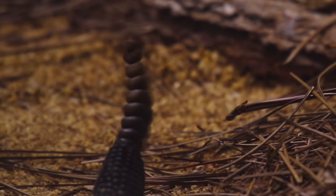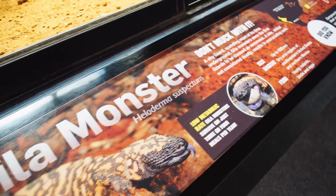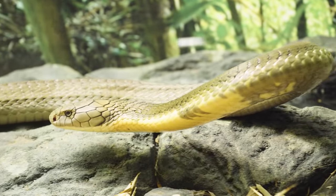G'day everyone. Today I thought I'd give you a special inside look at one of my favourite areas of Australia Zoo, and that is of course our reptile shed. You think Australia Zoo and you think crocs, but we've also got some pretty special, more out-of-the-ordinary species as well. We've got some fascinating Australian venomous snakes, we've got Gila monster, we've got Utah, the big beautiful King Cobra. So let's head in and have a look and I can introduce you guys to some of my favourite reptiles here.